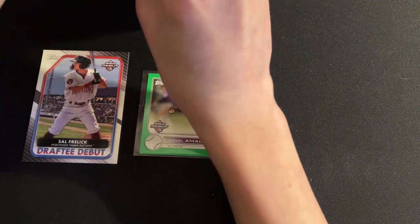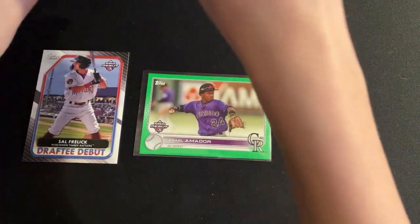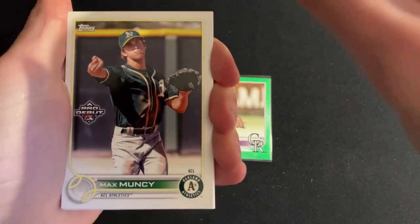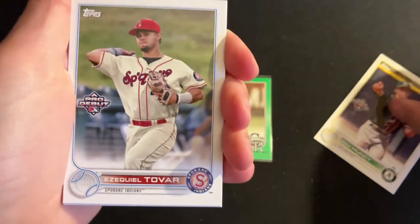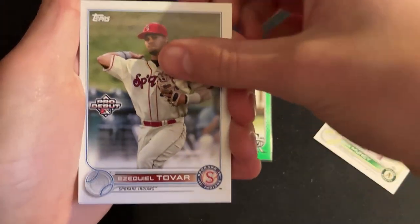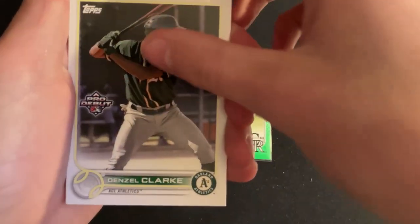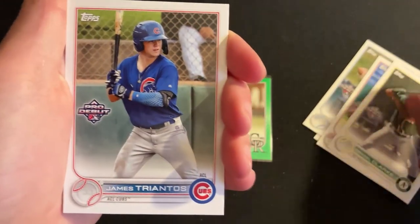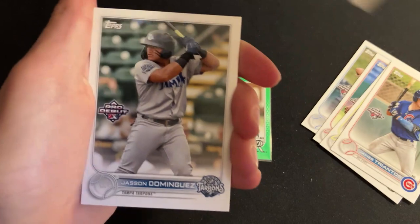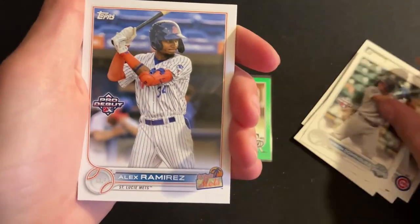Rip it open. Alright, we have Max Muncie, Ezekiel Tobar — maybe I said that right, oh boy that's a fun one, we're gonna skip that — Denzel Clark, James Triantos, Matt Fraser, Jason Dominigas, and Alex Ramirez.